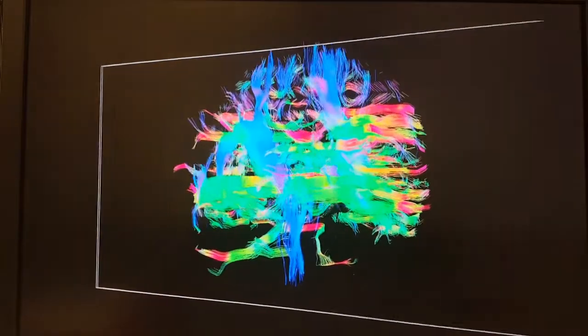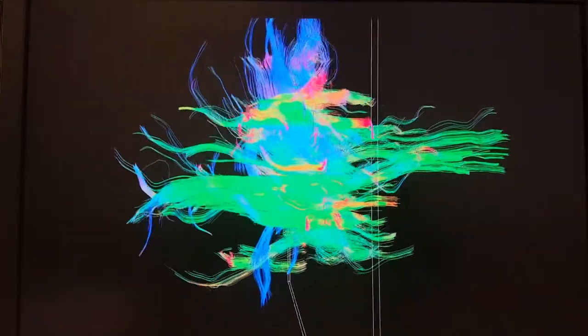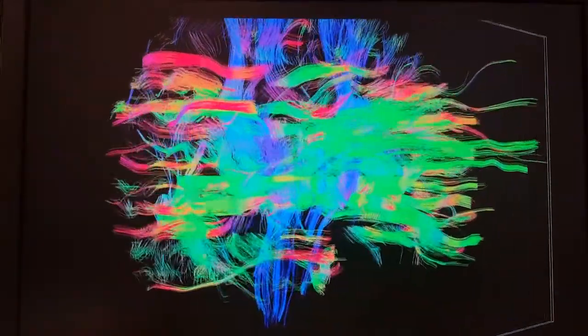Additionally, what I want to do is not only look at function but also look at structure of the brain. What we're looking at here are what we call diffusion tensor imaging, and these are the highways and the byways and the alleys and the roadways of the brain